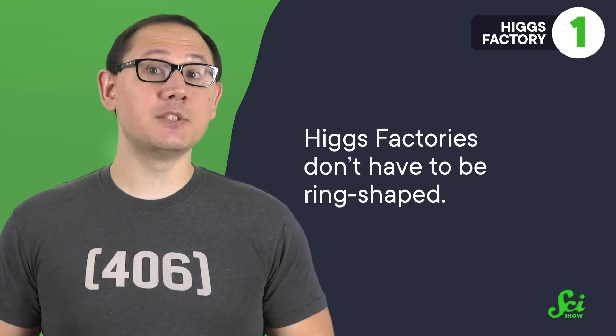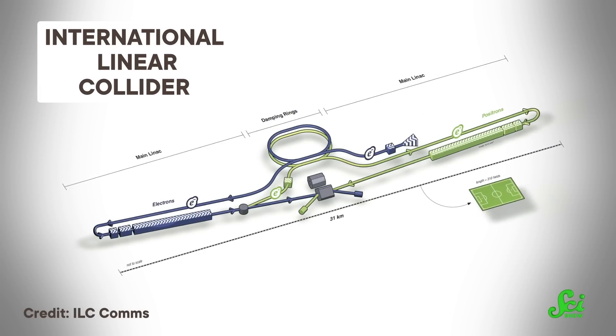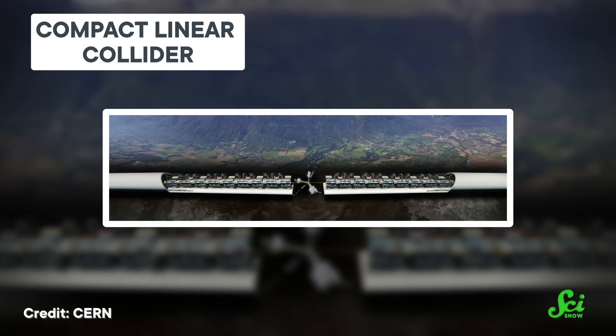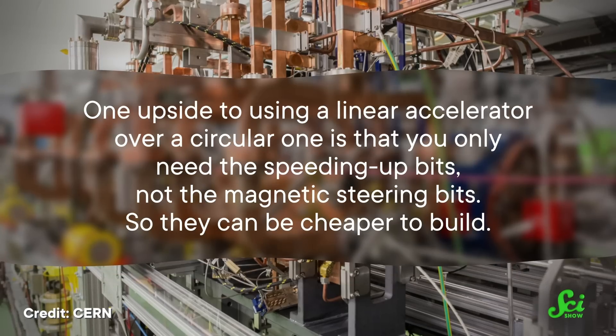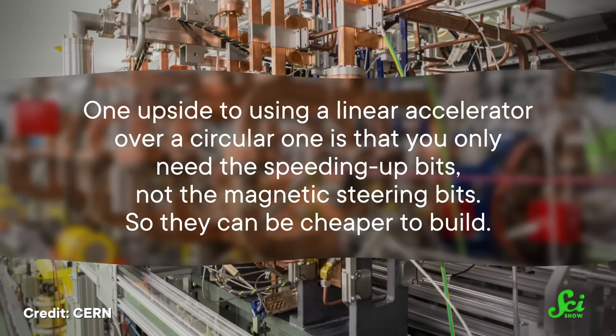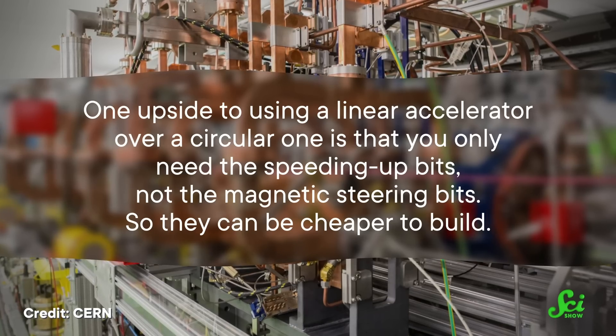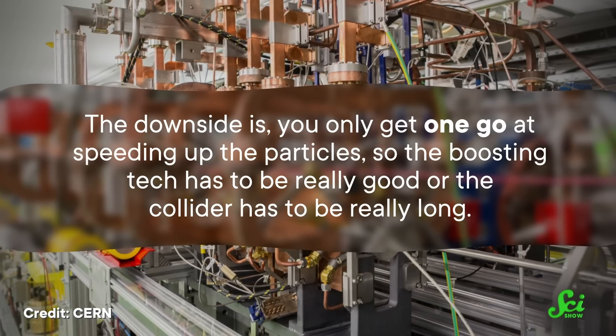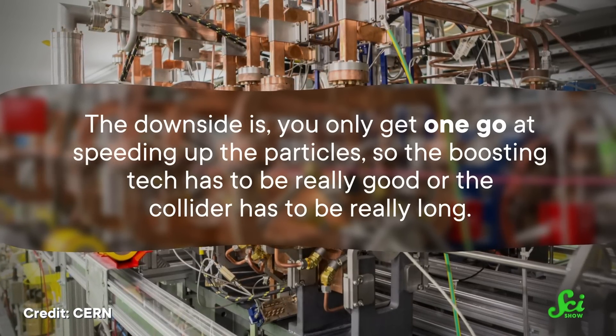That extra energy means physicists can study subatomic particles in even finer detail. But Higgs factories don't have to be ring-shaped. Two other designs—the Japan-hosted International Linear Collider and CERN's Compact Linear Collider—feature a straight line. One upside to using a linear accelerator over a circular one is that you only need the speeding-up bits, not the magnetic steering bits, so they can be cheaper to build. But the downside is you only get one go at speeding up the particles.